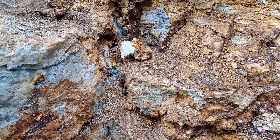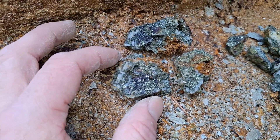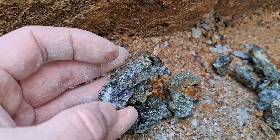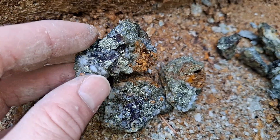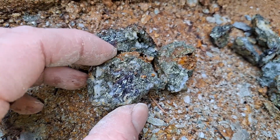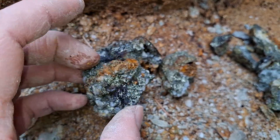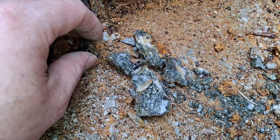We've got more broken out of here. You can see quartz, chalcopyrite, and bornite. There's roughly 50% chalcopyrite in these samples here.